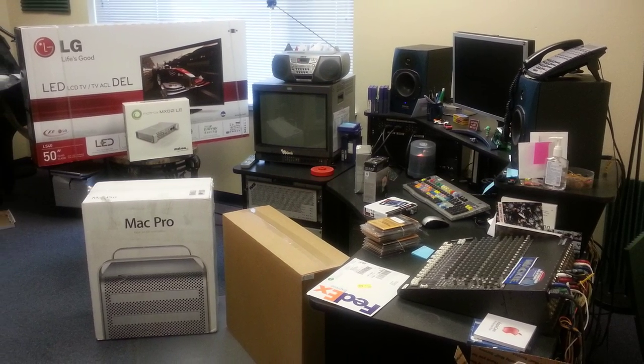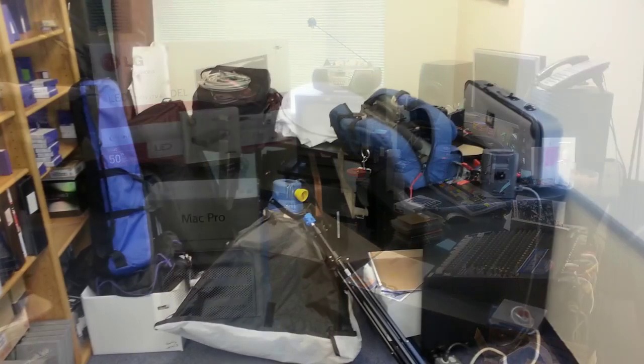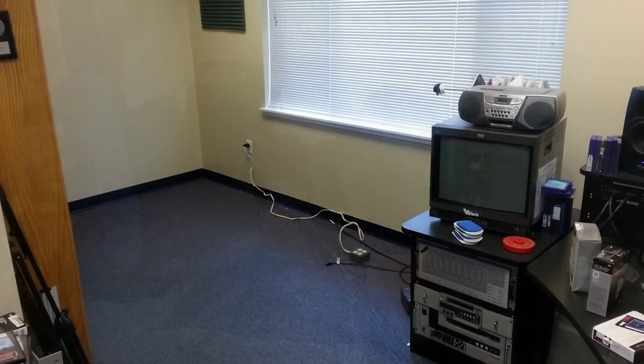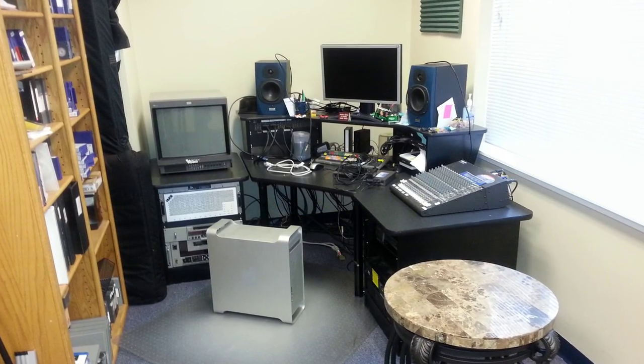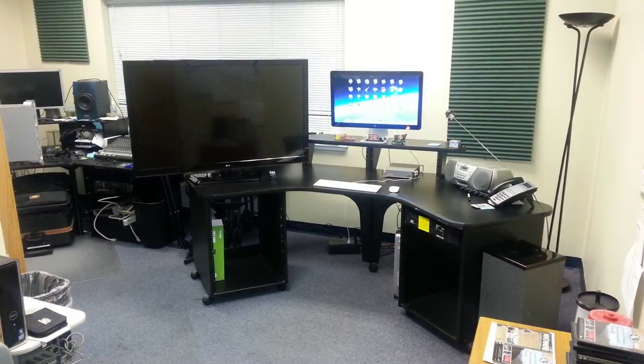The challenge was how to get a second setup in the space that already housed an edit workstation and all my shooting gear. After clearing space, the old system was rebuilt in the other corner of the office. The new workstation was then assembled in the vacated space.